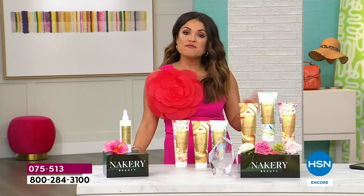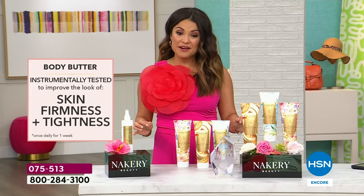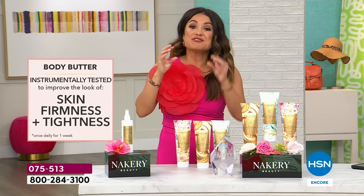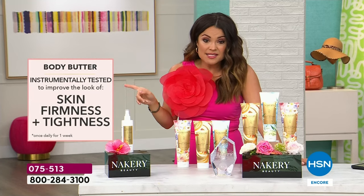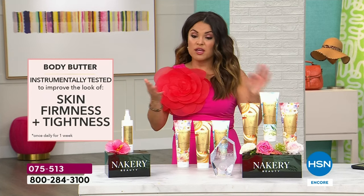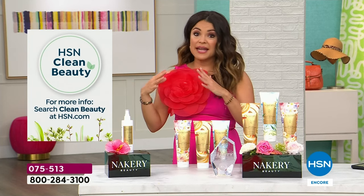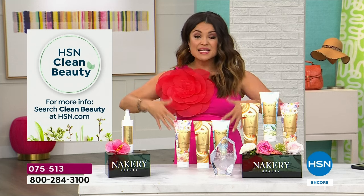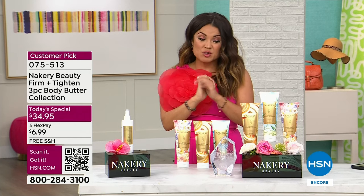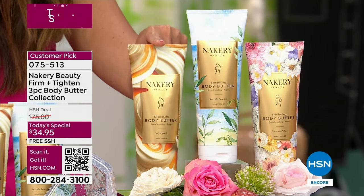Are you using some kind of moisturizer right now on your body? Is it giving you these results? If not, it's time to make the switch. You can feel confident again in your own skin — that's the beauty of all these products. First of all, clean ingredients — this is certified HSN Clean Beauty, which is not easy to come by. This is instrumental testing: using actual instruments to measure a change in the skin, tested to improve the look of firmness, tightness, and smoothness.